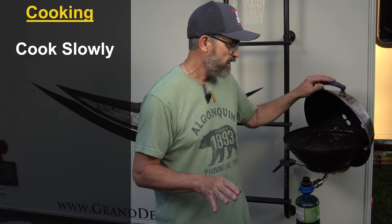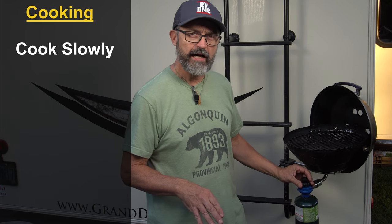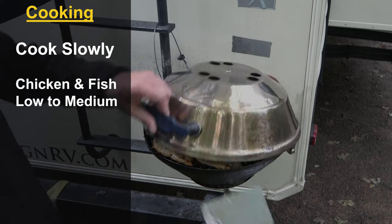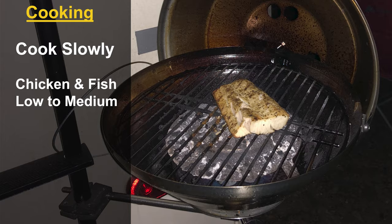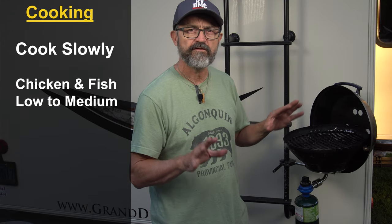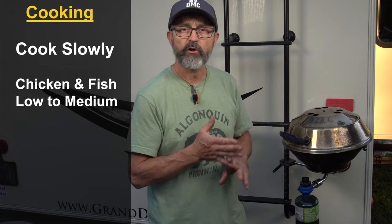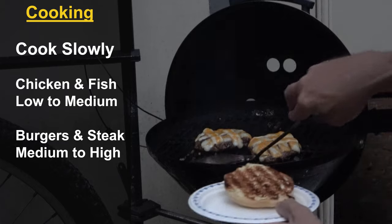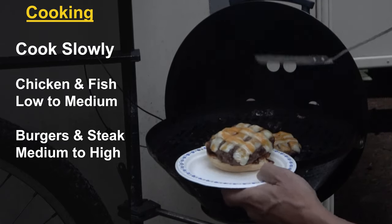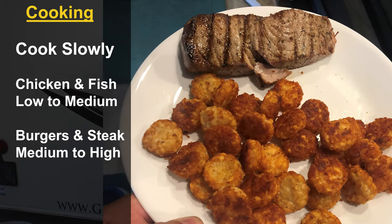The trick to cooking on this little grill is not to cook too fast or too hot. It has a really good regulator and you can cook between low and high. For chicken and fish, heat it up on high, but when you start cooking turn it down to low-to-medium and give it time to cook — keep that lid closed. For burgers and steak you can crank it on high to get that flavor, that grilling char, and those grill marks.